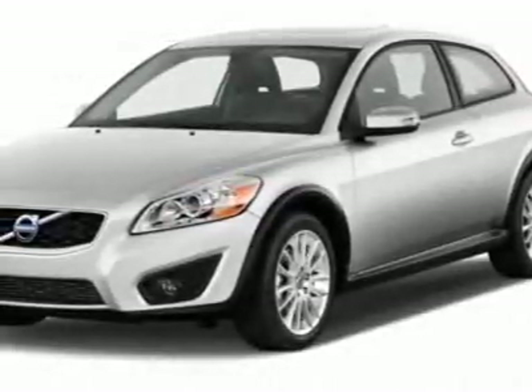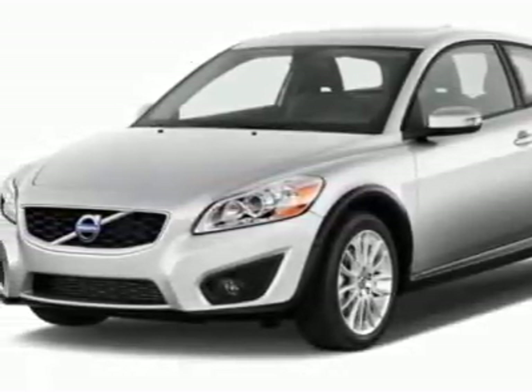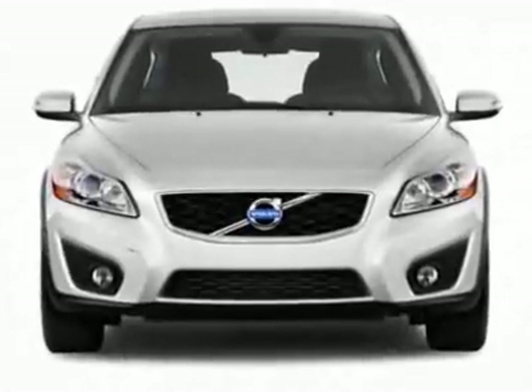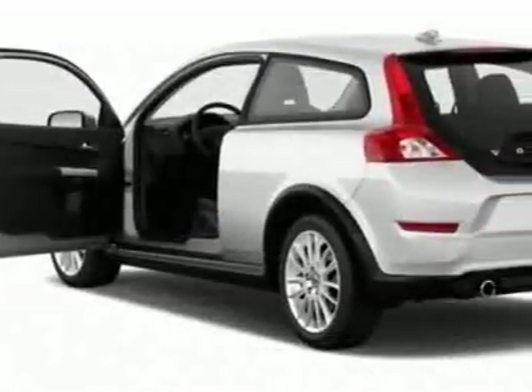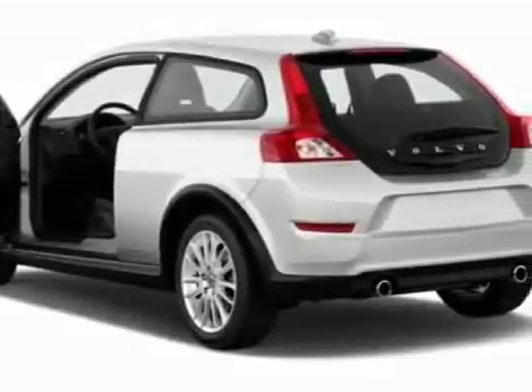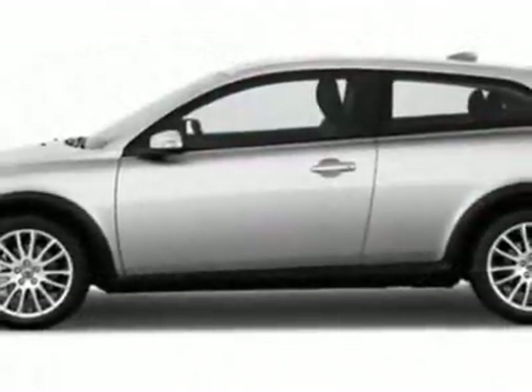Check out this new 2012 Volvo C30. For your protection, this vehicle has a full factory warranty. This vehicle gets an estimated 21 miles per gallon in the city and an estimated 29 on the highway.